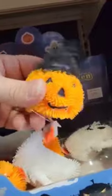How much are these? $2.49 each. They're just so squishy. What the heck is that? Yeah, it's just a pumpkin.